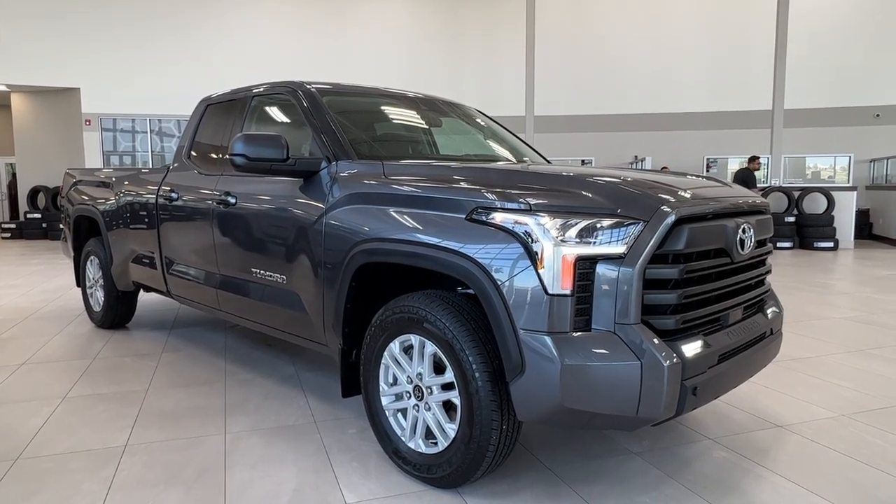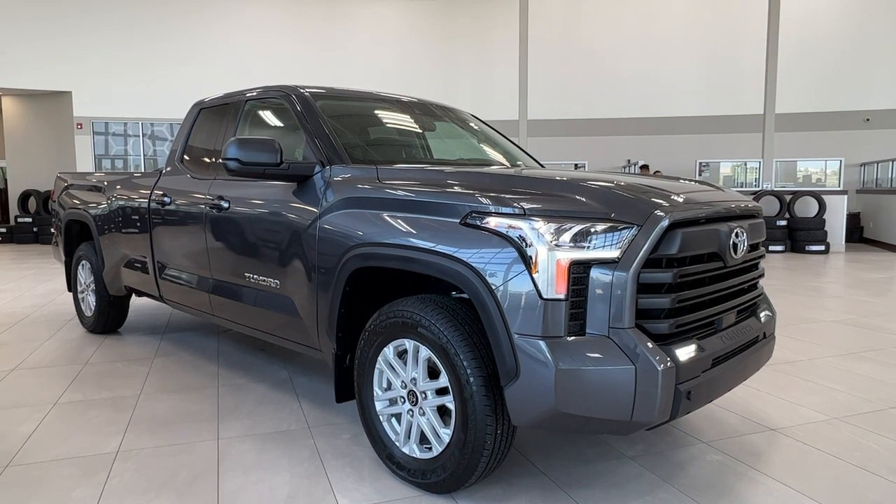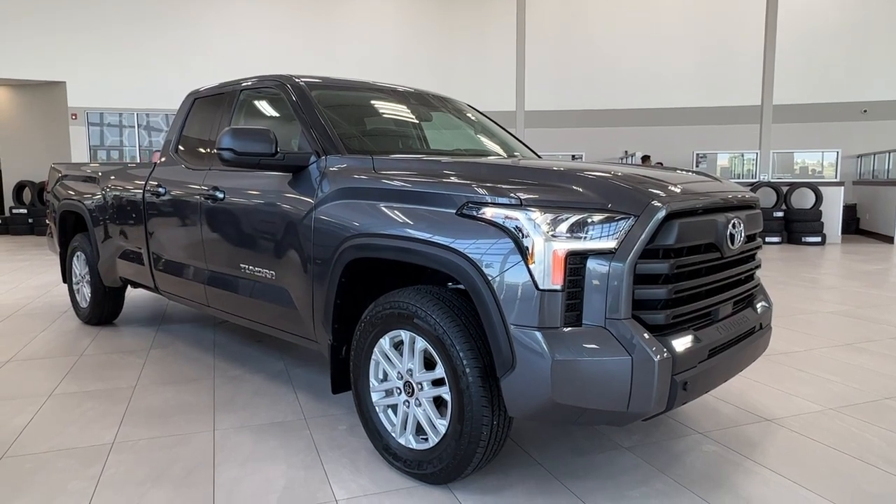Hello and welcome back to Sherwood Park Toyota. Today we're taking a look at a 2023 Toyota Tundra SR5 in the color gray. Let's take a look.